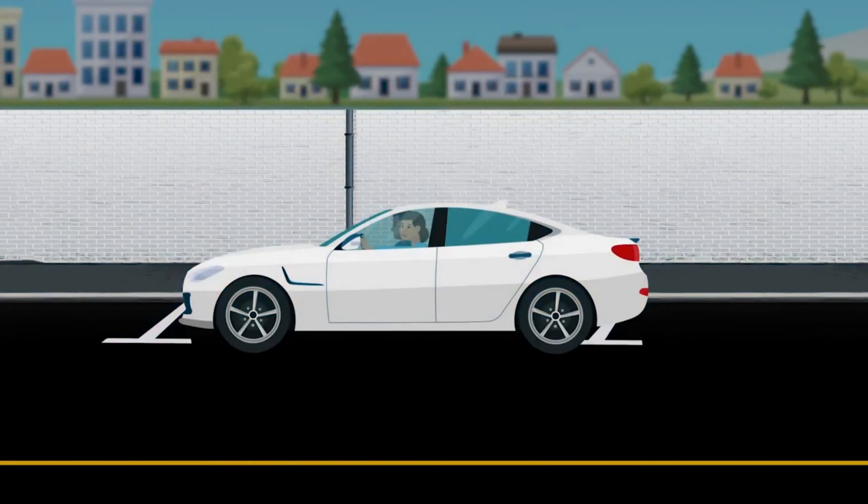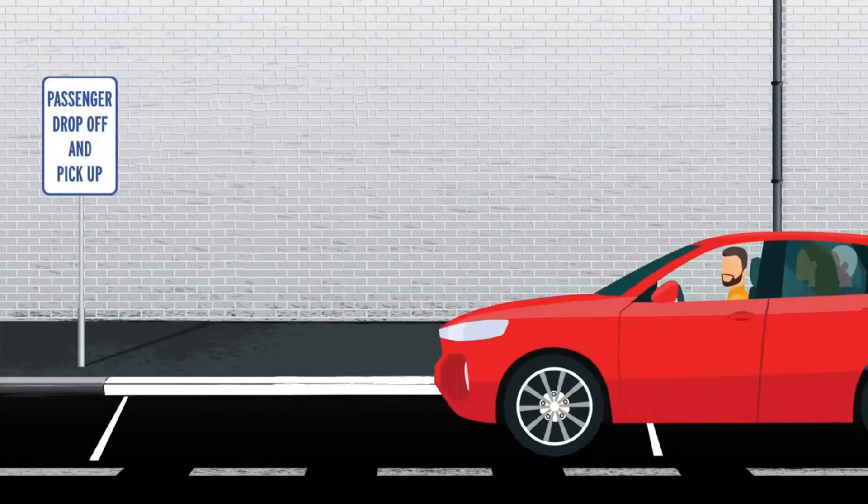When parking your car, you need to be aware of your surroundings — look out for other vehicles, bicycles, and pedestrians. First, you should be familiar with painted curbs and their meanings. If a curb is painted white, you can only stop long enough to pick up or drop off passengers. Green means you can only park for a limited amount of time — look for posted signs.